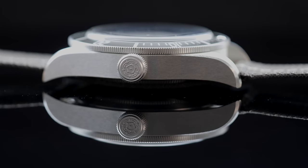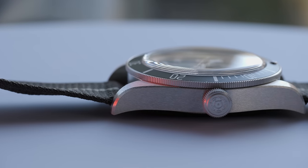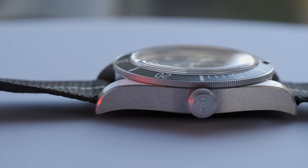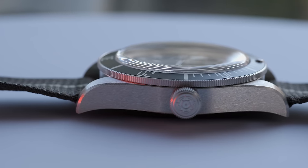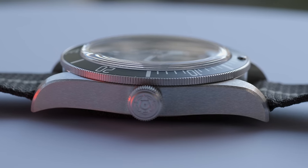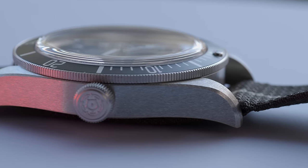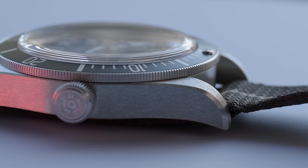The watch has a screwed crown with the Tudor logo embossed on it. The watch comes with a domed crystal on top which, although it does add character, also adds reflections from surrounding objects. Being domed, it sticks out beyond the bezel surface, making it a little more prone to damage upon a hit or a drop.